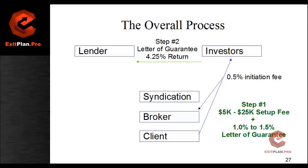Once that letter of guarantee gets issued, that is the point where your one point five percent is no longer refundable — services have been rendered. If you try to pull back for whatever reason after this point, you lose that one and a quarter percent and you lose the setup fees. Of that letter of guarantee, half a point comes back to us as an initiation fee for working with the investors.